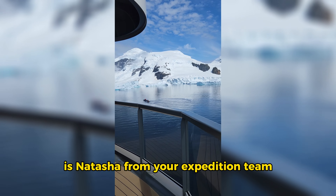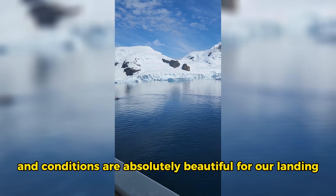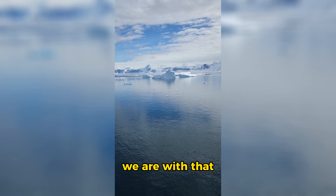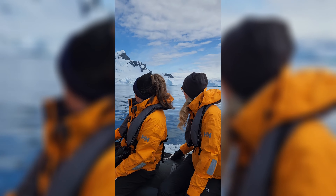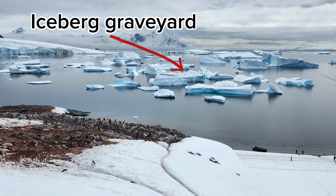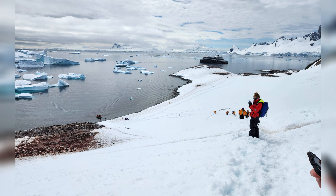We arrived at Cooverville Island around lunchtime. The expedition team announced that conditions were absolutely beautiful for the landing. As we took our Zodiac to the island, our expedition guide gave us a lot of information about what makes an iceberg grounded, which is what creates an iceberg graveyard. To get to the incredible view of the iceberg graveyard, you have to hike up a huge hill — not to mention you're also hiking in about a foot of snow.